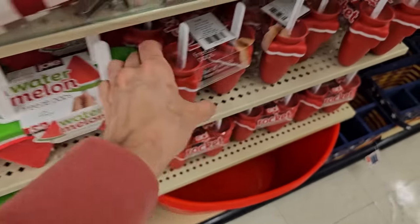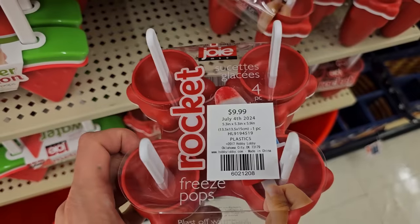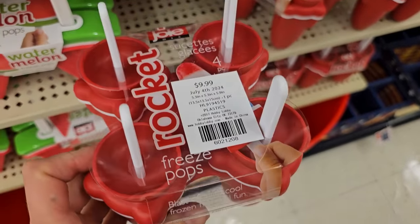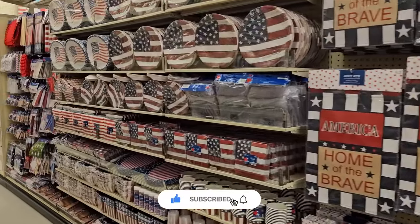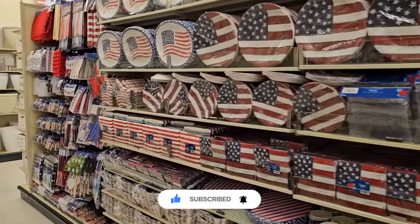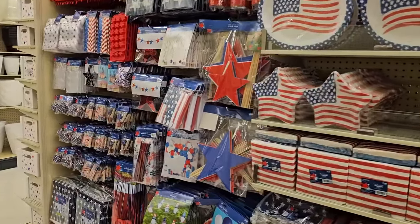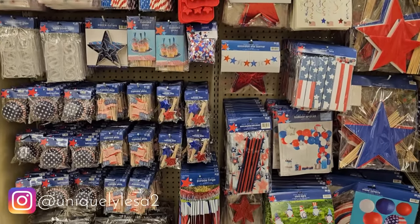Thank you so much for spending your precious time here with me shopping at Hobby Lobby. We were all over the store and saw a lot of great stuff. If you enjoyed it, I appreciate when you hit that thumbs up. I invite you to subscribe, ring your bell, and come back for the next video. Until then, I hope you have the most wonderful and blessed day — I'll see you again real soon.